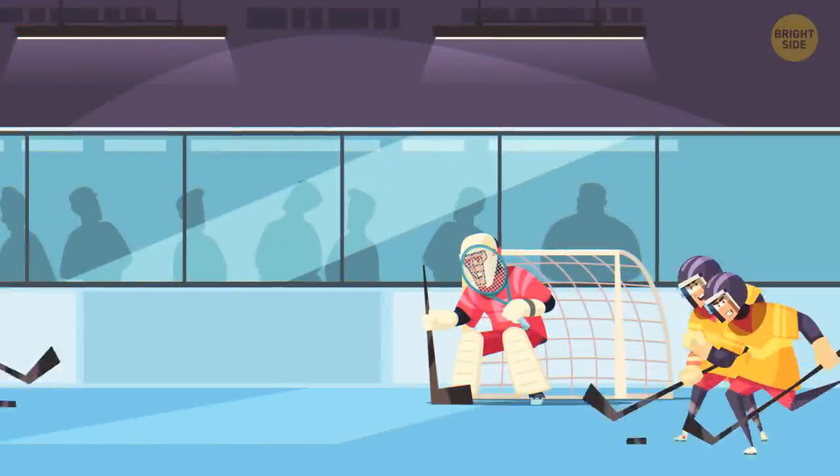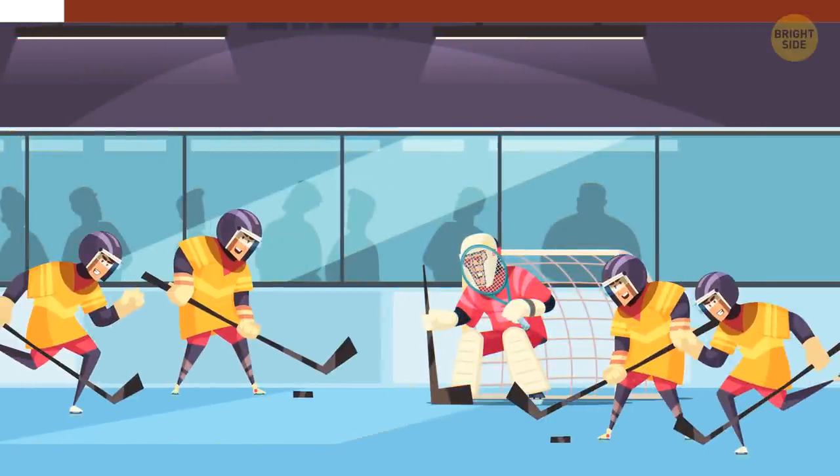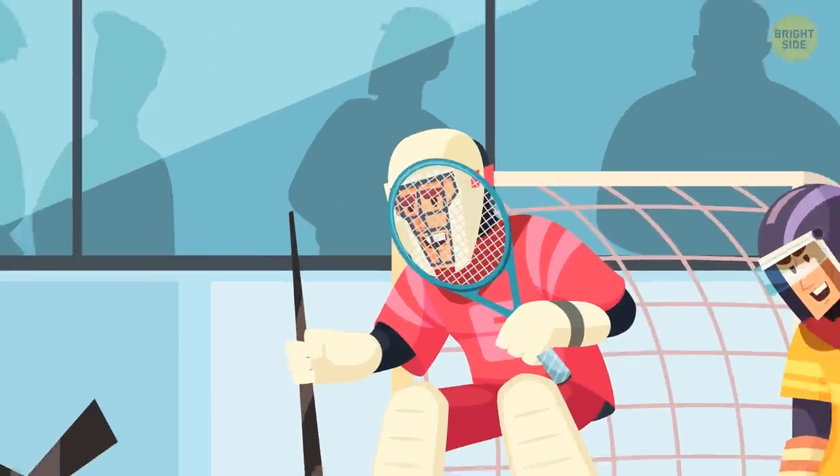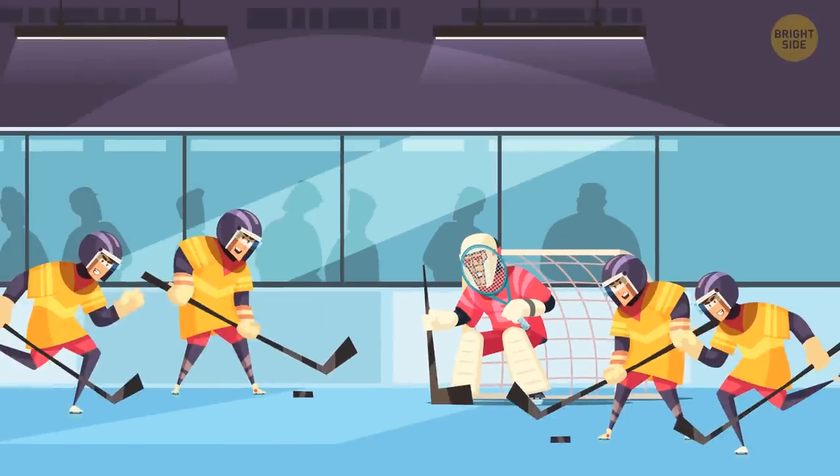What's wrong here? The goalkeeper is holding a tennis racket. Also, why do they need two hockey pucks?